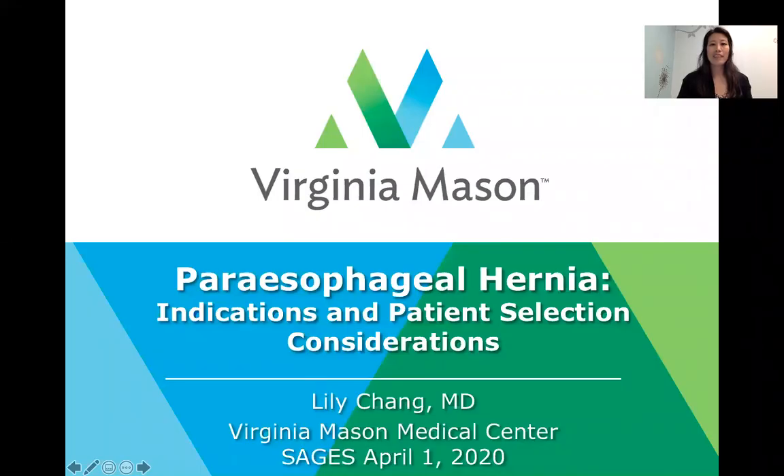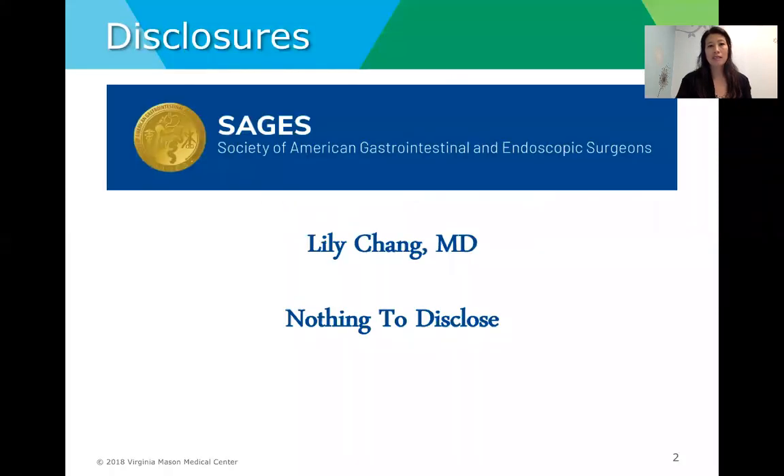Hi Sages members. Thank you so much for joining us in our virtual format today. I'm going to be speaking about the indications and patient selection considerations for paraesophageal hernias. I have nothing to disclose.